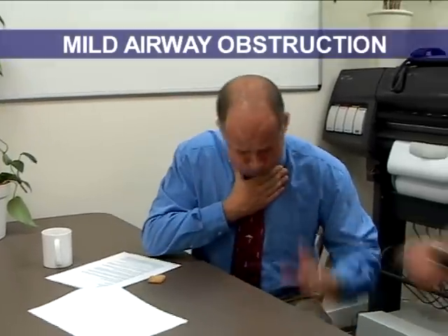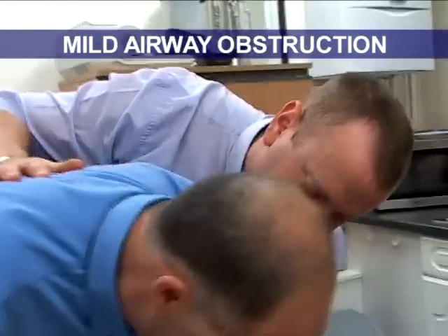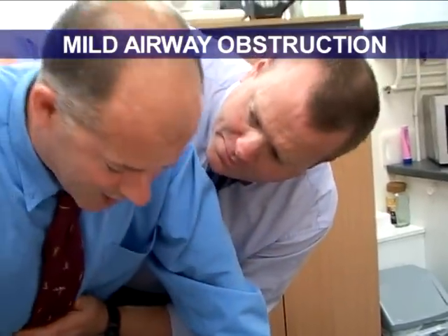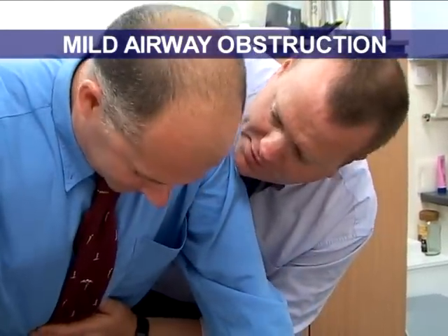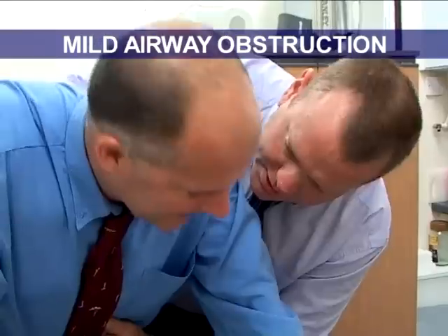Nick, you alright mate? Nick, you choking? Stand up fella, lean forwards. Big coughs mate. Keep your hands quiet. That's better mate, that's better. Is that it? You sure? Is that all of it? Deep breaths fella, deep breaths. Nice and slow. In this case, an effective cough has removed the obstruction.